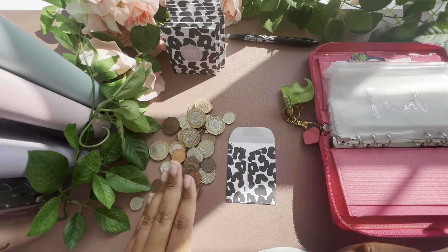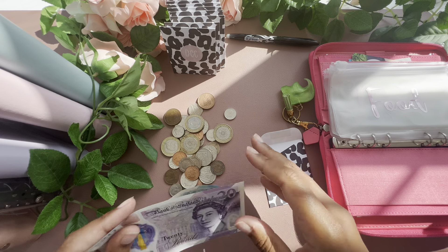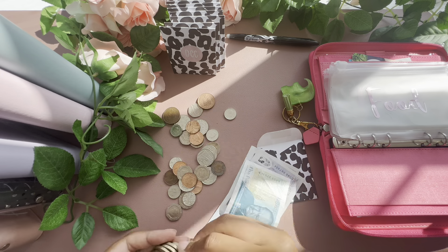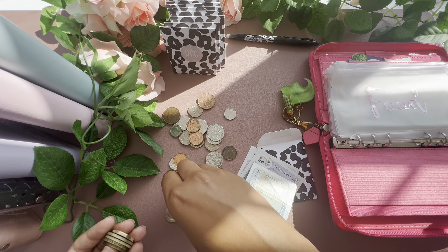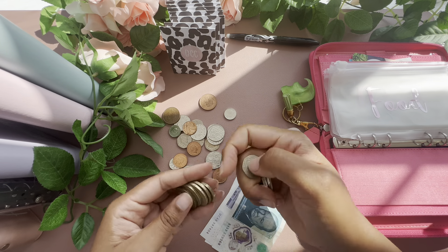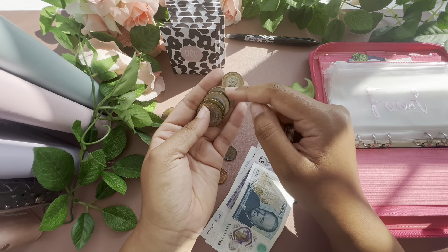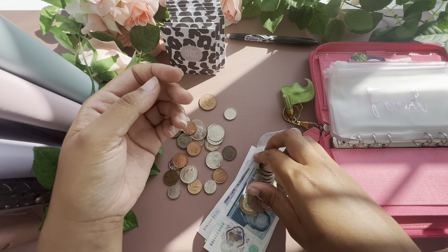I do need to change up some of these coins. Counting out: 20, 40, 45 — that's 9 pounds. Then 20, 40, 60, 80, one pound. So we've got £55 there to go into my last food envelope.